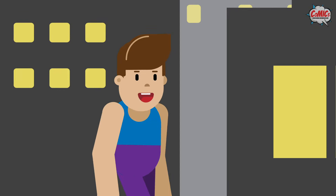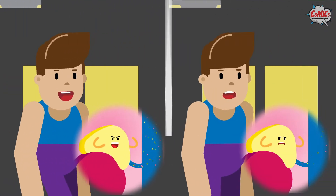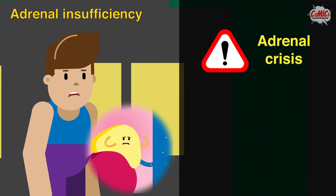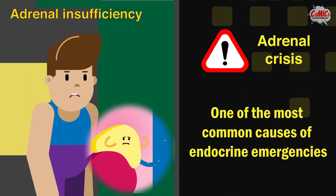When we are under stress, our body is designed to release more cortisol. However, people with adrenal insufficiency are not able to do this, resulting in adrenal crisis. Adrenal crisis is one of the most common endocrine emergencies which may lead to severe illness or death.